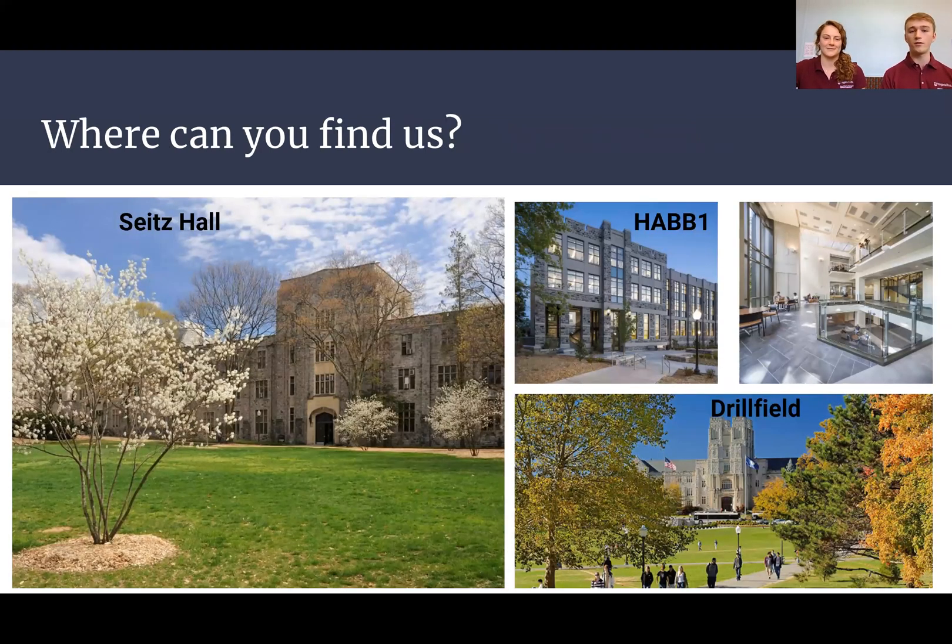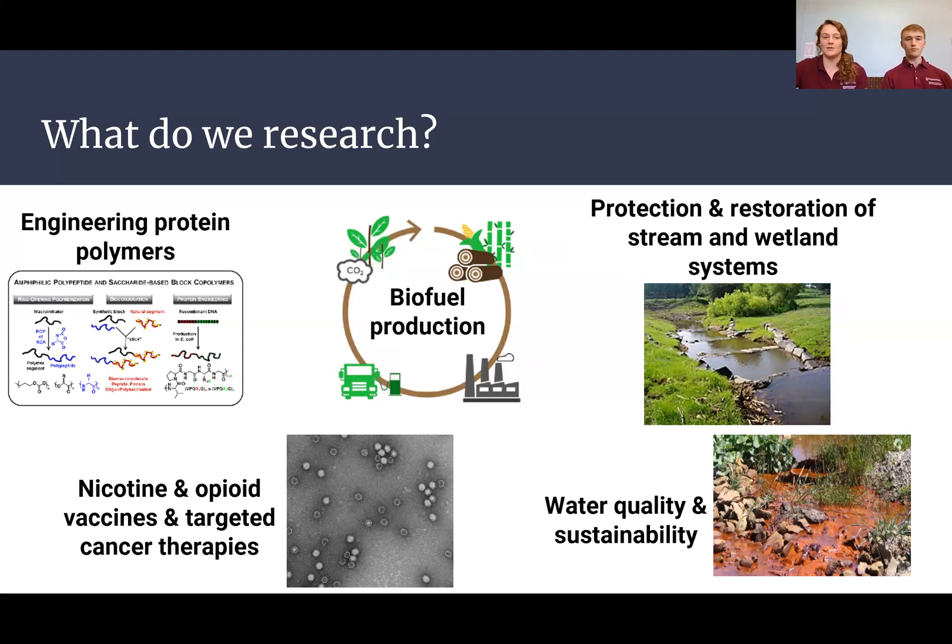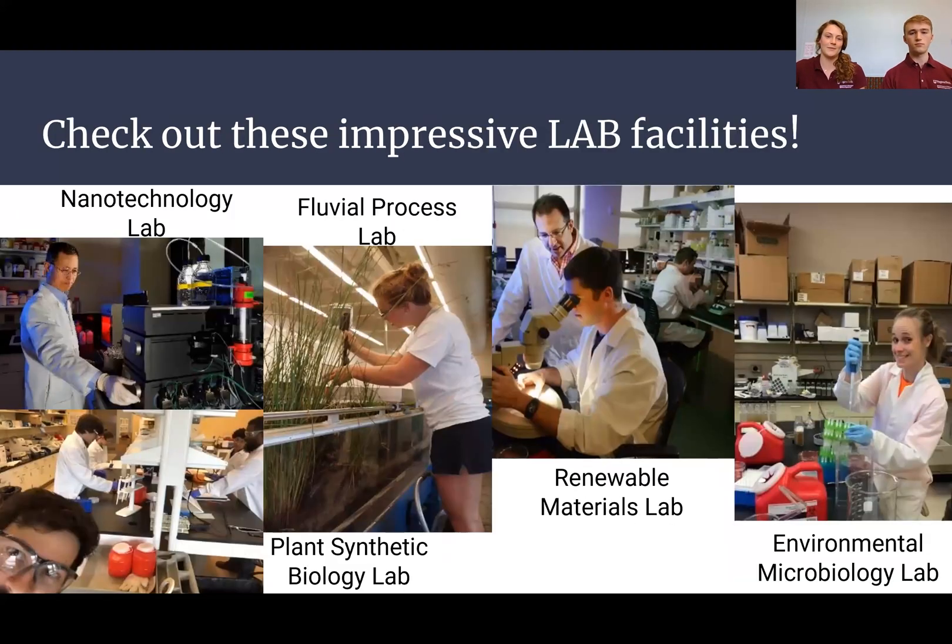We work out of Sykes Hall academically for our environmental side, which is located on the drill field. A lot of our biotech labs and advanced lab space is in HABI. In HABI, we have a lot of research projects going on, including engineering protein polymers, making vaccines and therapeutics, biofuel production, as well as restoration of streams and wetlands, water quality, and sustainability.